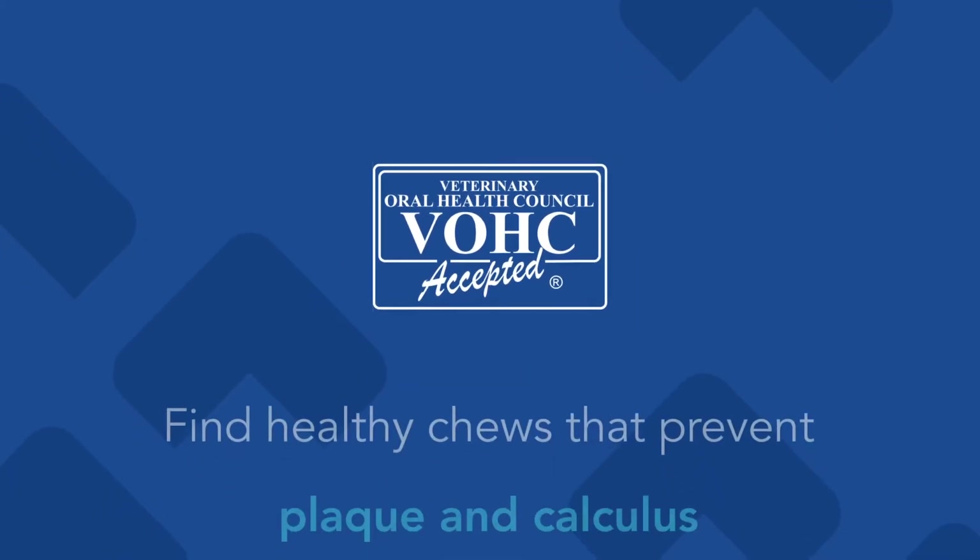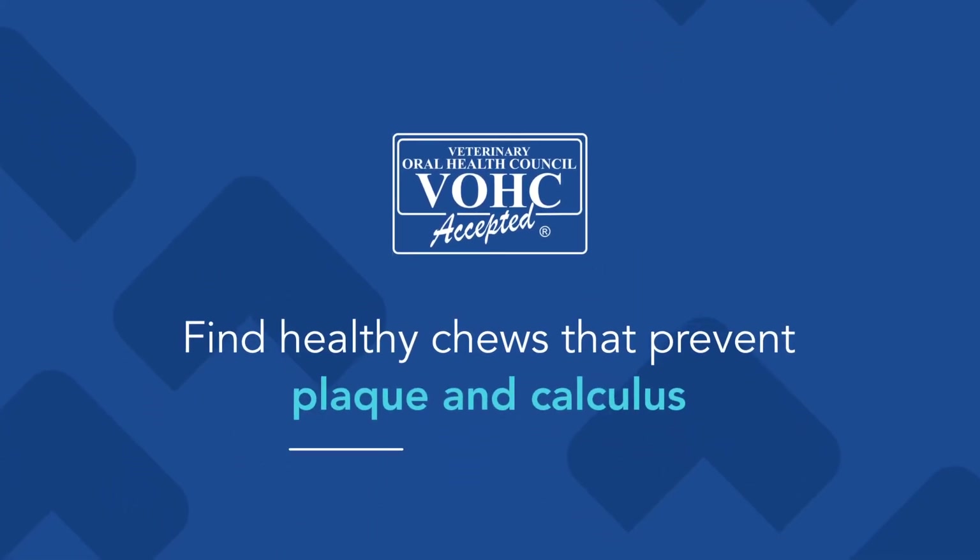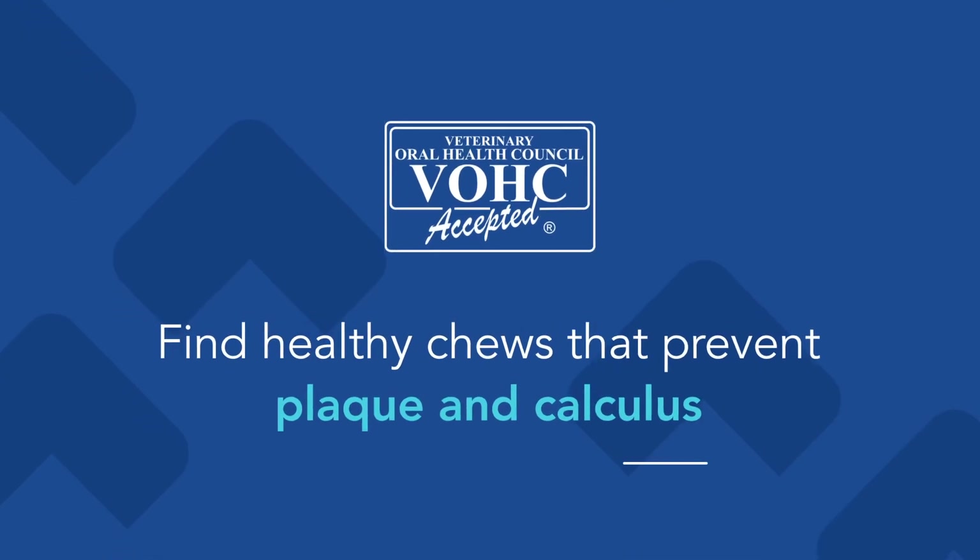There are lots of other types of healthy chews, and if you're interested in researching that, you can go online and look at the Veterinary Oral Health Council, or VOHC — that's a website where you can find chews for dogs that are healthy and that prevent plaque and calculus. At VCA, we're here for you. If you have any questions, please call your veterinarian.